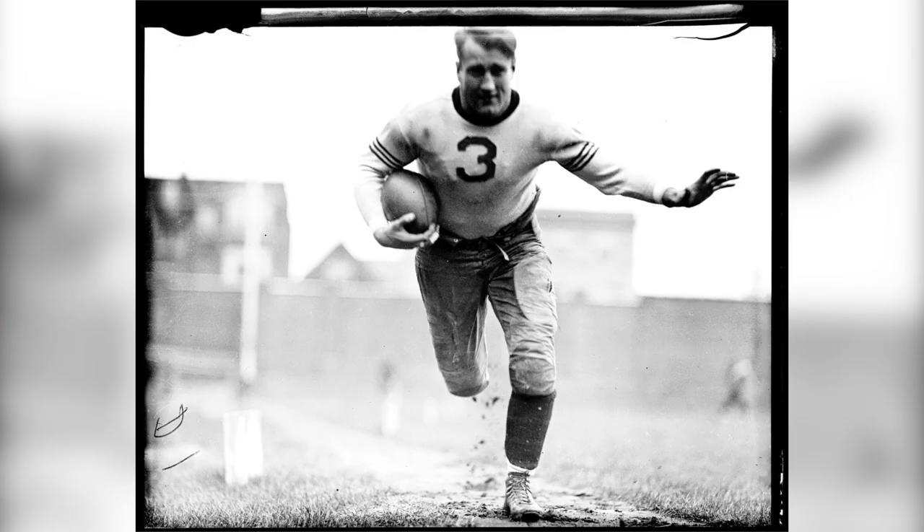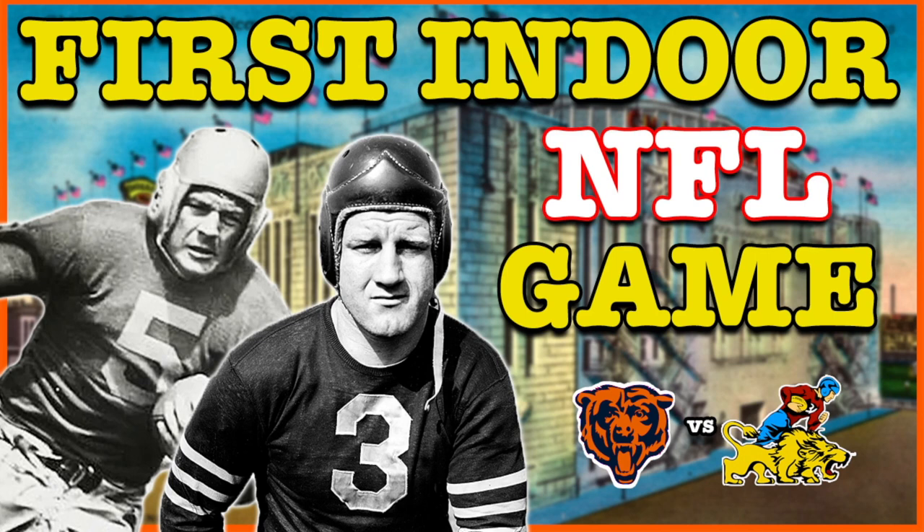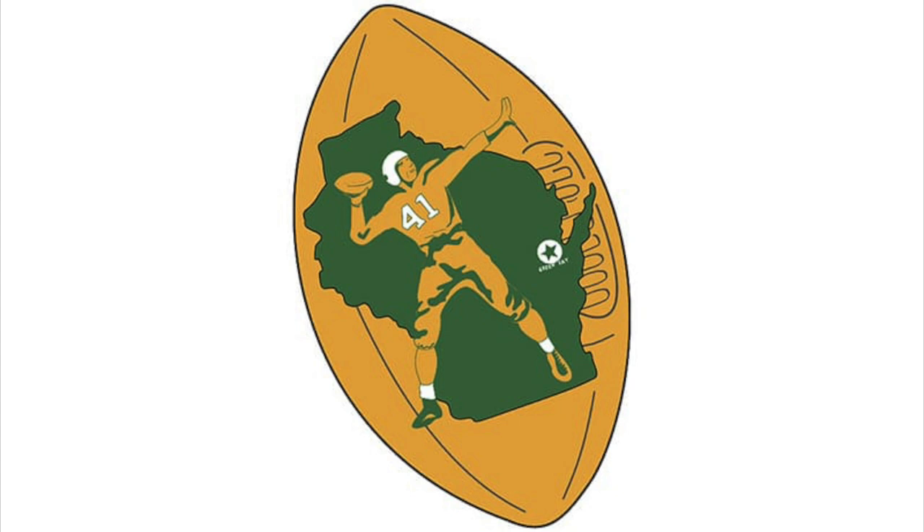The whole reason this game was even played was because it needed to determine a tiebreaker between the Spartans and the Bears. Back in the day, before the NFL had a true championship game, the championship was based on winning percentage. Since the Spartans and Bears had exactly the same winning percentage, they had to play this game to determine the winner. Oddly enough, the Packers were also right in the mix, and the loser of this championship game actually had to finish in third place — not second. The Packers actually finished in second place in 1932.